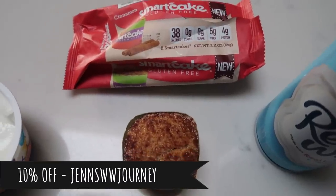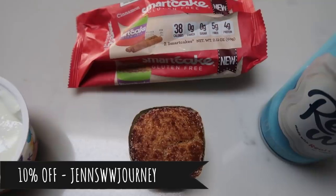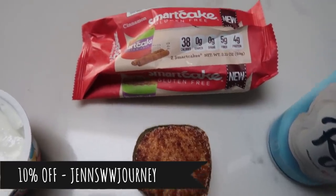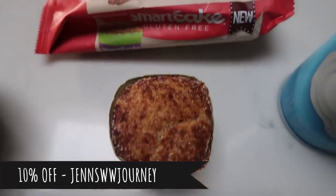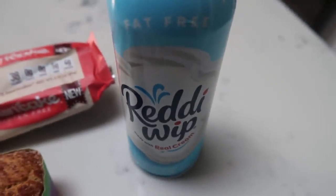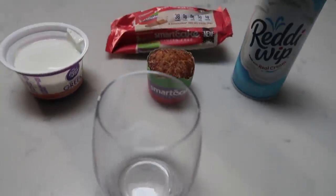The discount code is in the description box below — it is 10% off of your order, and that also includes the Smart Buns, the one smart point hamburger buns. I'm going to use the cinnamon Smart Cake and some fat-free Ready Whip and put it in this wine glass to make my parfait.